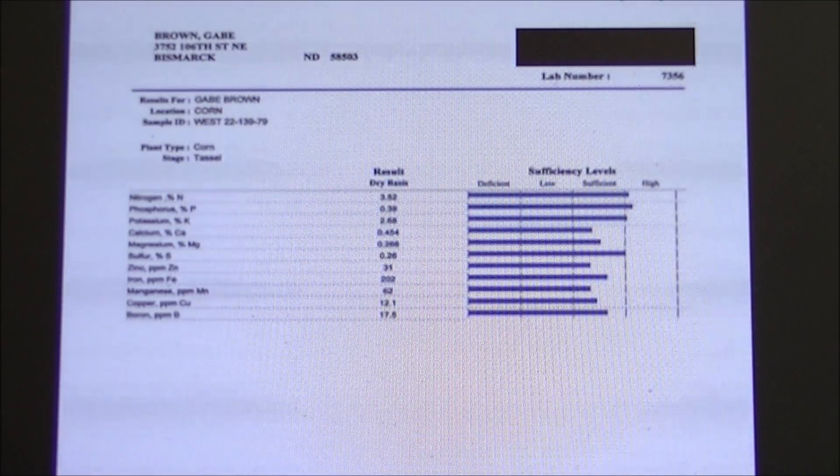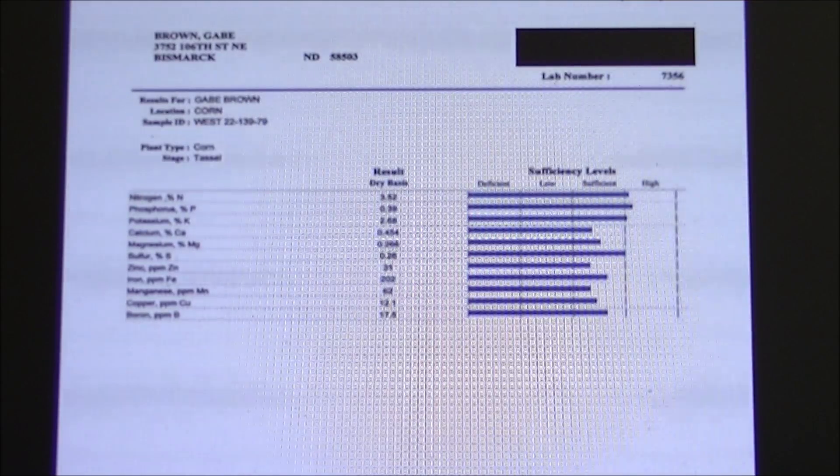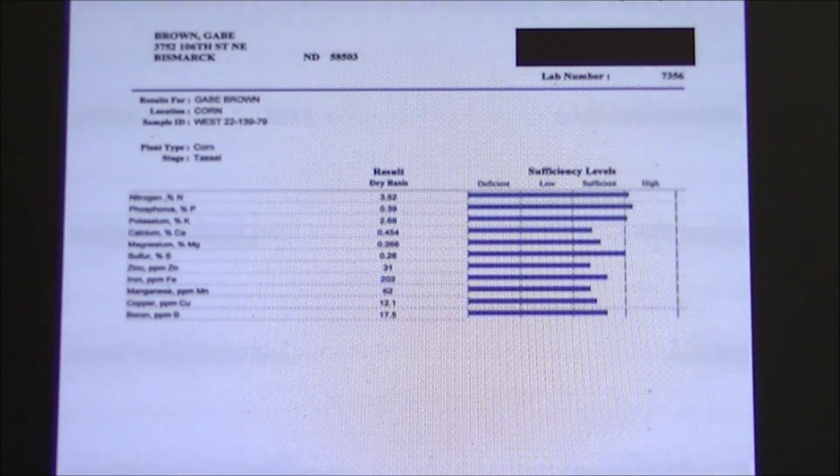Compost works and is a good product, but in situations like this you can't fill 500, 600, 700, or 800 acres with compost all the time. We have to learn how to grow soil — and growing soil is the key, because that's the way it's been done from day one.